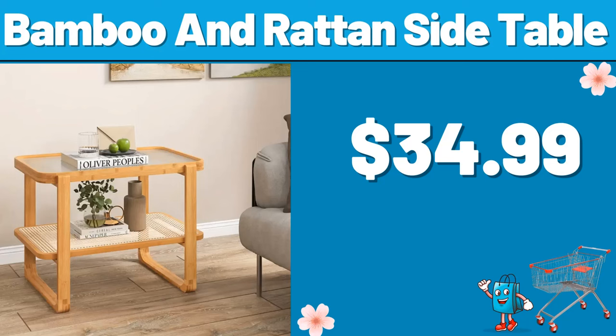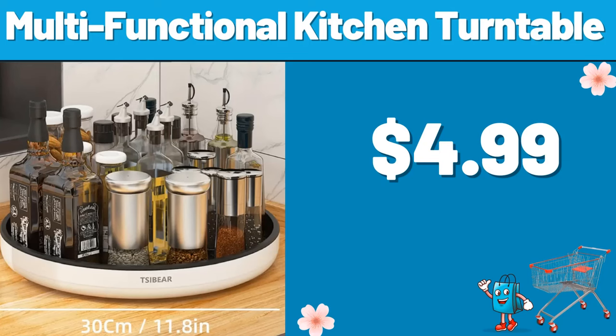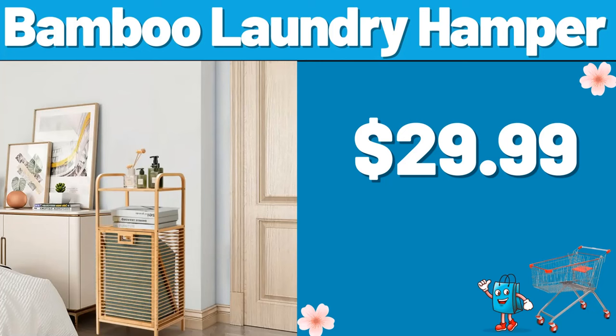Thank you very much for everything. Multifunctional Kitchen Turntable, $4.99. Bamboo Laundry Hamper, $29.99.